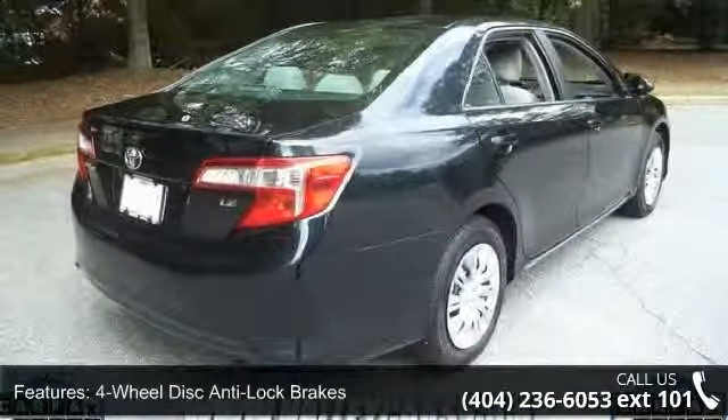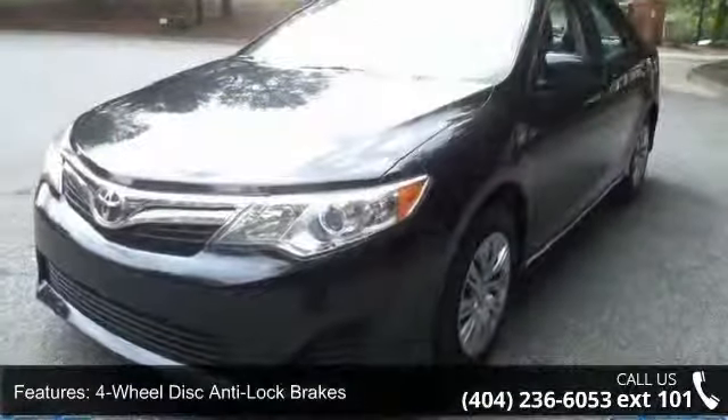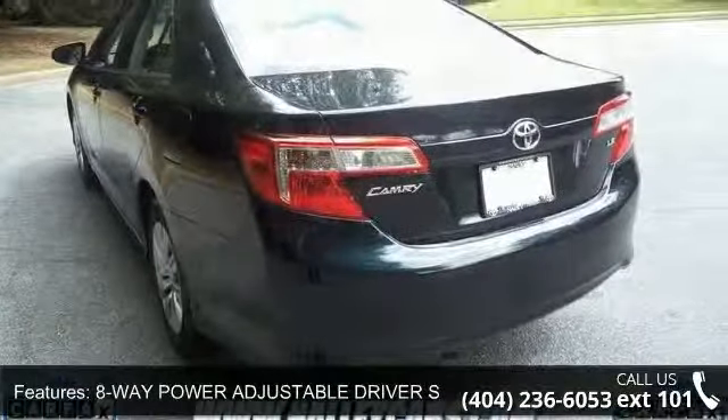Some of the top features included with this vehicle are four-wheel disc anti-lock brakes, six-speaker audio system, eight-way power adjustable driver seat, air conditioning with air filter, and auxiliary audio input jack.